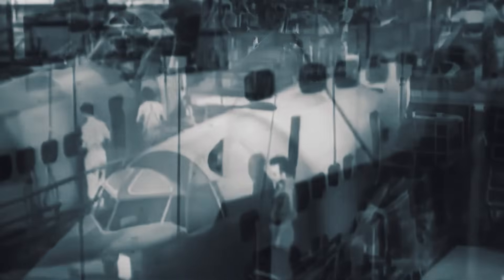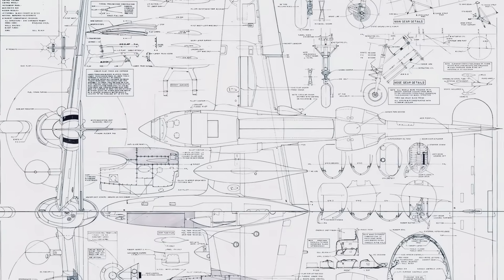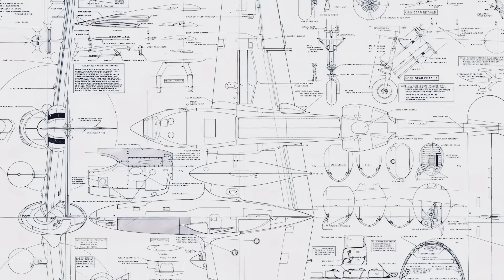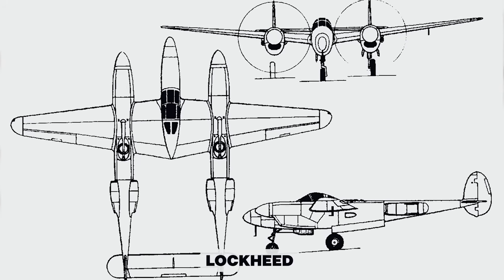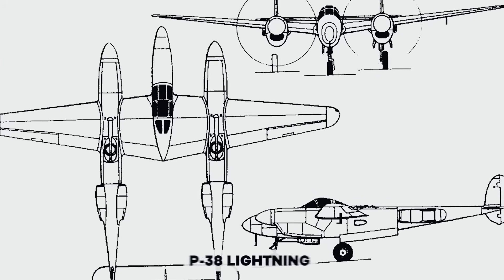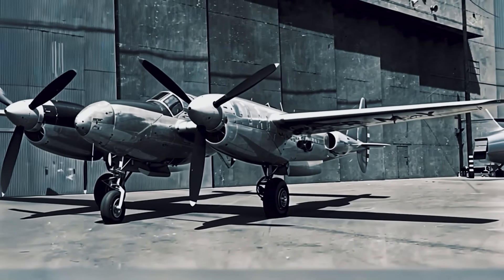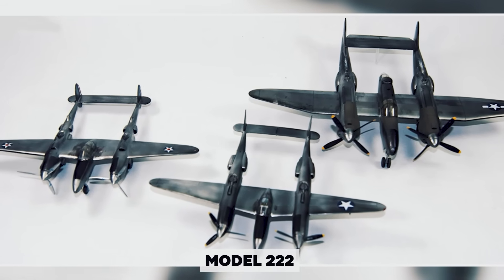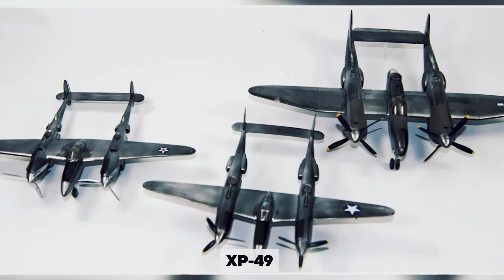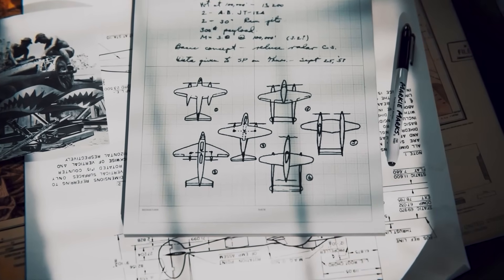Four companies stepped forward. Grumman submitted a derivative of its odd but effective XF-5F Skyrocket. Bellanca and Bernelli offered designs that quickly faded into obscurity. And then there was Lockheed — fresh from the drawing board with its radical twin-boom P-38 Lightning, the company saw an opportunity to push the concept even further. What resulted was Model 222, the seed that would grow into the XP-49, a fighter that, at least on paper, promised to leap ahead of the era.